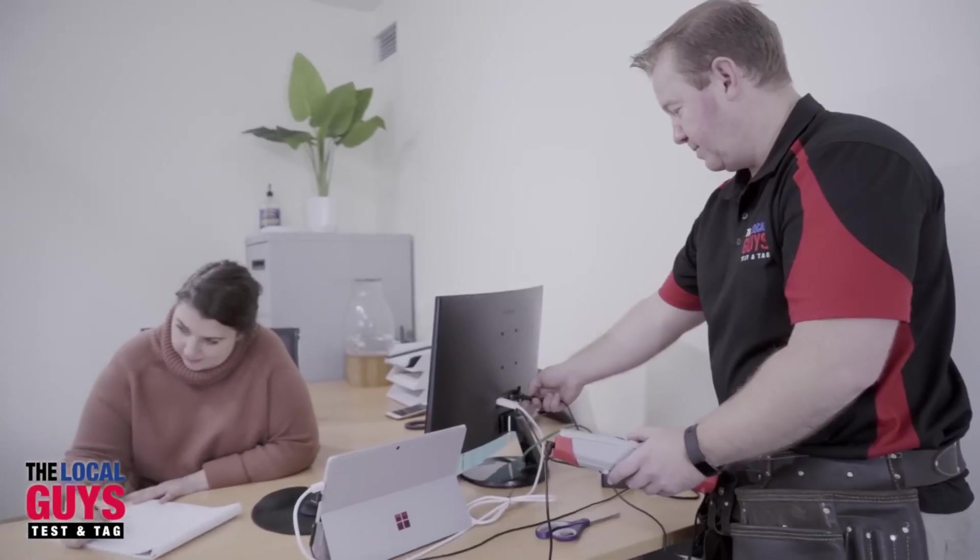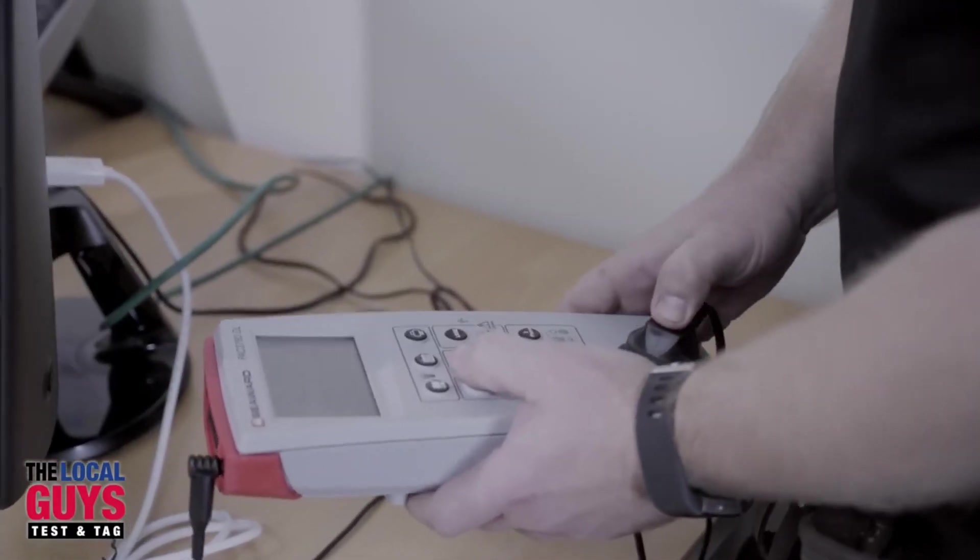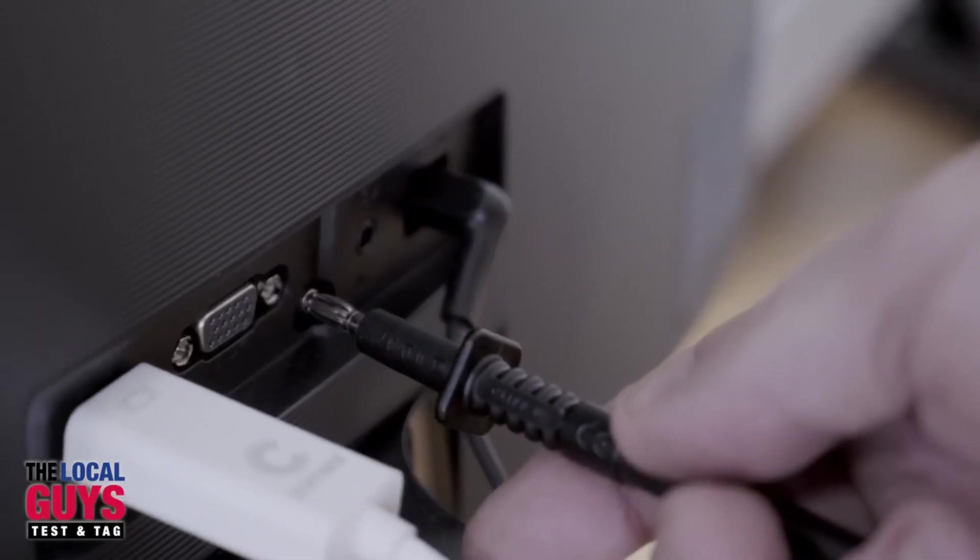Hi, my name's Edwina and today I'm here to talk to you about the Local Guys Test and Tag. To be honest with you, I'm pretty amazed by these guys. With over 10 years of experience, they have the best systems and processes. They know electrical testing and tagging better than anyone.